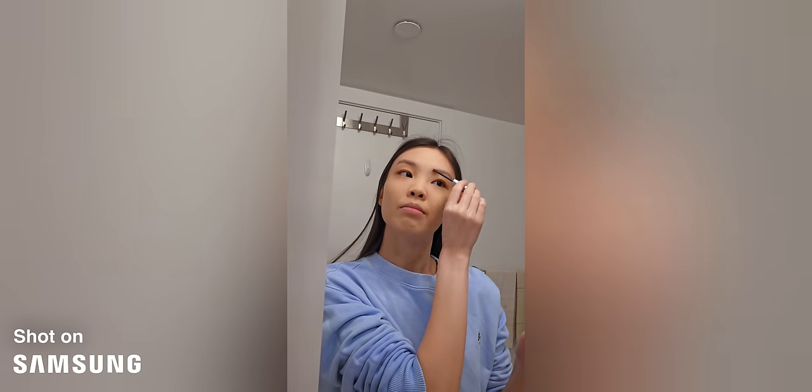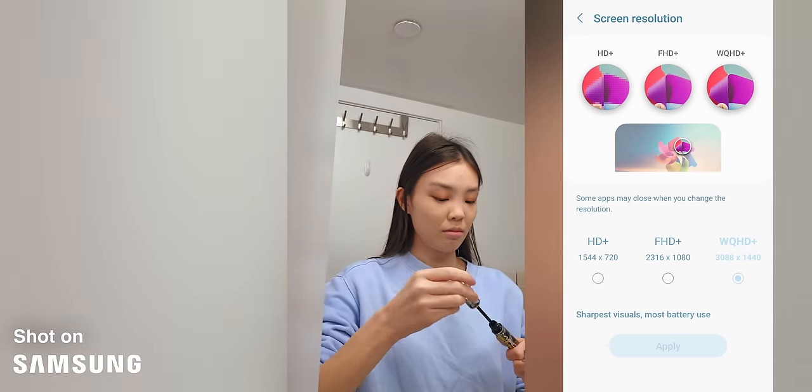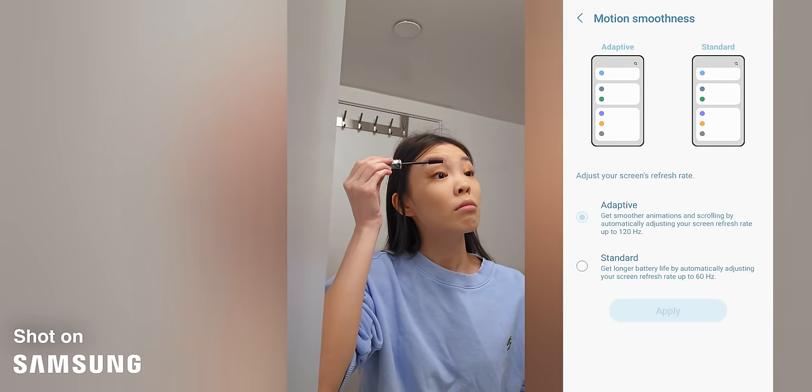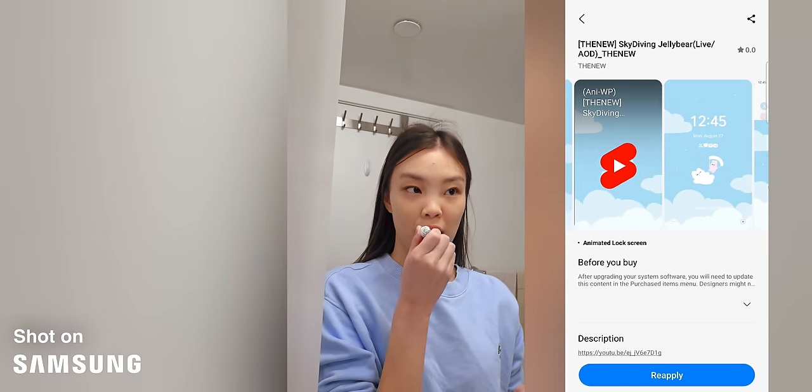I've definitely been looking forward to graduating, but kind of can't believe that it's actually happening. So I put on some makeup, I changed my phone's resolution to 2K just because it looks a little sharper, and I have the adaptive refresh rate and auto brightness on. I recently switched to this theme — I think it looks so cute.